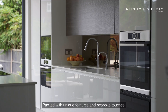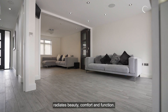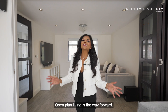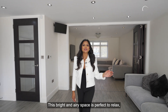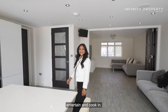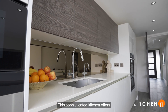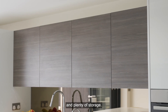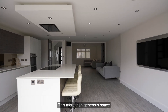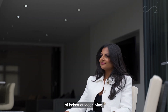Packed with unique features and bespoke touches, this opulent home radiates beauty, comfort and function. Open plan living is the way forward — this bright and airy space is perfect to relax, entertain and cook. This sophisticated kitchen offers the perfect blend of premium appliances and plenty of storage, and this more than generous space can open up even further with the delightful benefit of indoor-outdoor living.